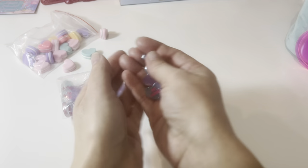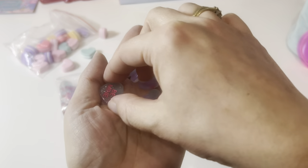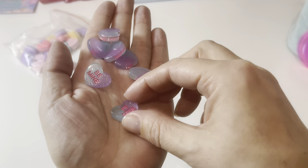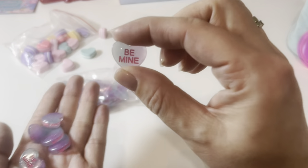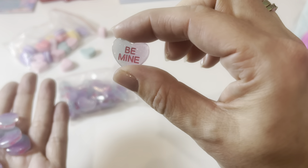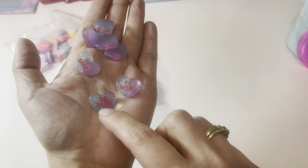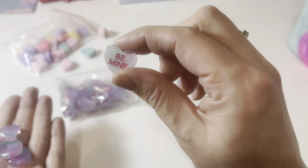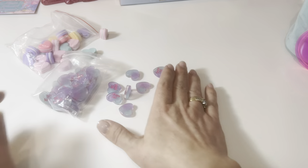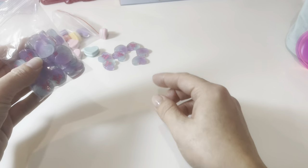Next we've got these really cute little 'be mine' ones. They are kind of translucent and sparkly, so they are definitely different from the conversation heart cabochon charms that have been out the last few years. Those are super cute — I think these come with 30 in a bag.